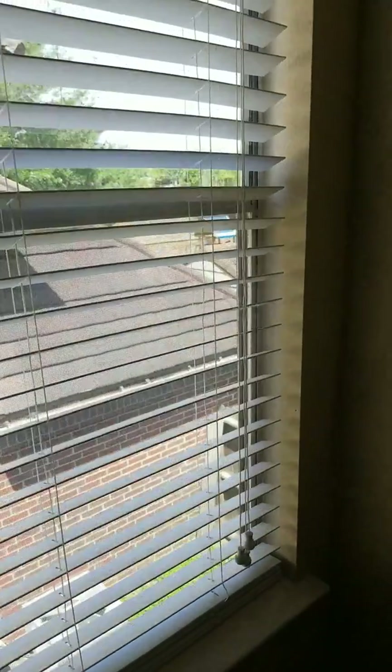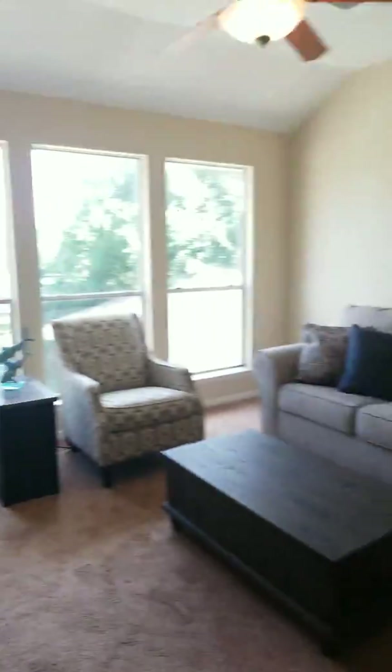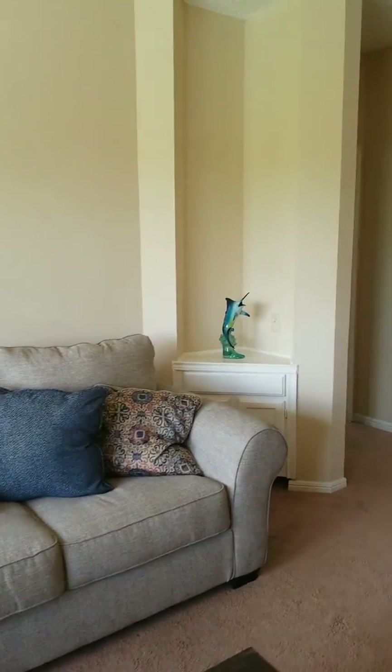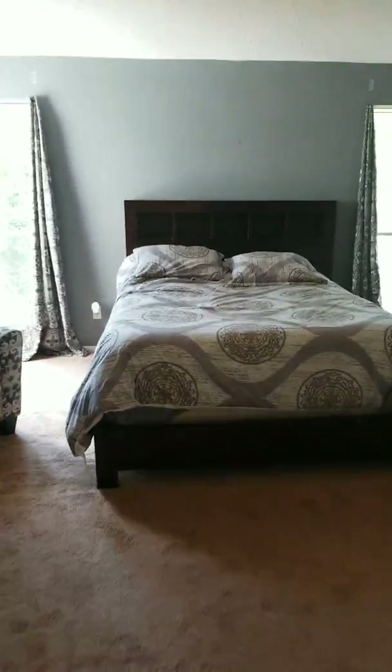Then you have the second bedroom, and this is what I mean by natural light — see how dim it is right now, and then you undo the blinds and suddenly this room gets so much brighter. It's really nice. And then of course right here, another good size closet. And this is a better look at your entertainment space — it could be your kids' game room or a cinema room if you have roommates.